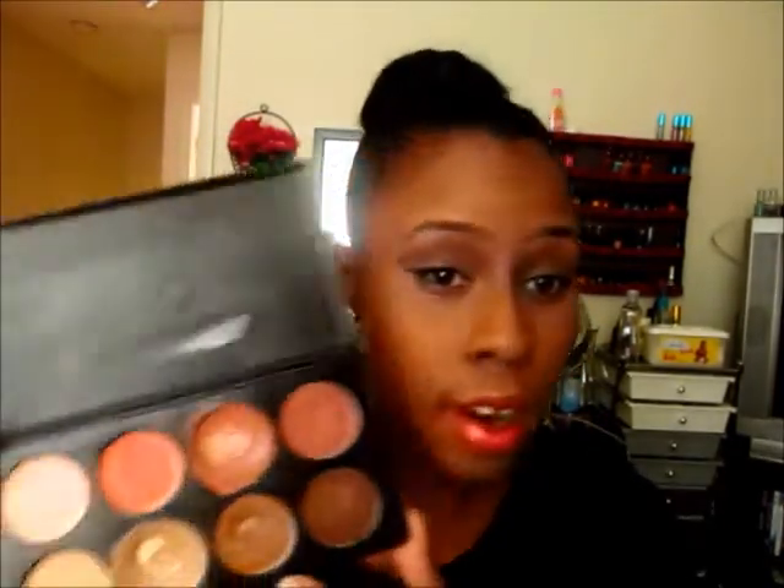I'm going to start with concealers. First is my BH Cosmetics 10-color camouflage palette. I use this every day that I wear makeup — I have this concealer palette on my face. First is the corrector, and as you can see I use this one a lot. I also use this palette in the darker colors to contour with, so I definitely enjoy it.